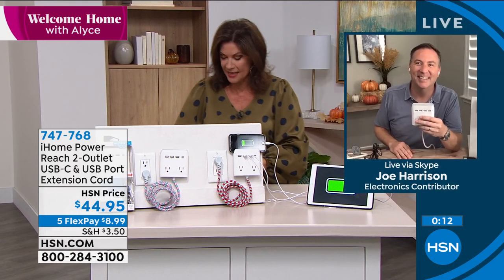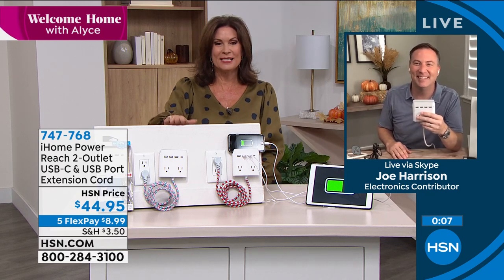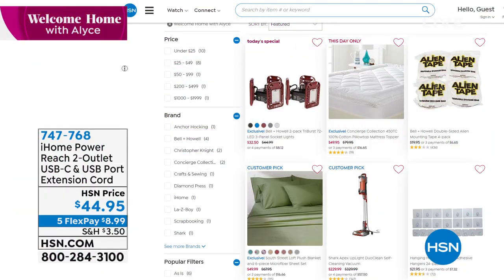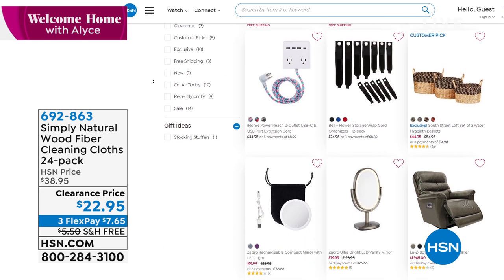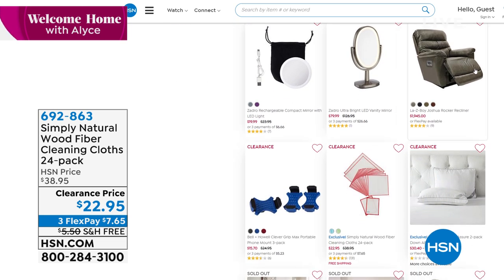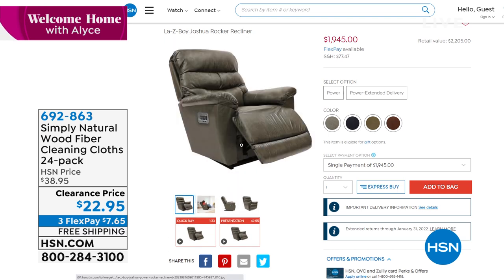Joe, thank you so much — and yes, that is a hint! Stay in the ordering process for this — such a great solution for all of our electronics. You can shop for lots of different electronics on sale at hsn.com. In case you missed my first hour of Welcome Home, you can catch up there. Those baskets are really cool, and by the way, Lazy Boy Joshua Rocker Recliner is just back in stock if you'd like that.